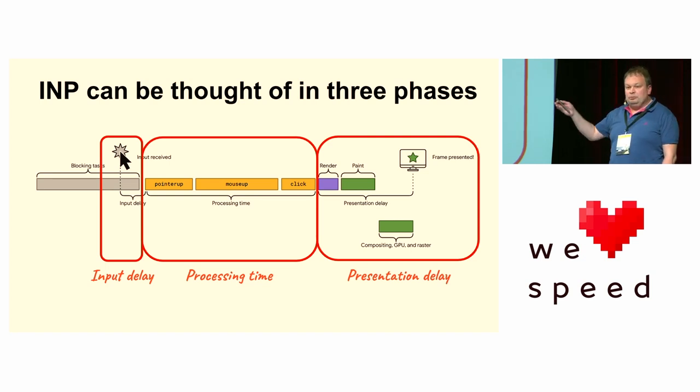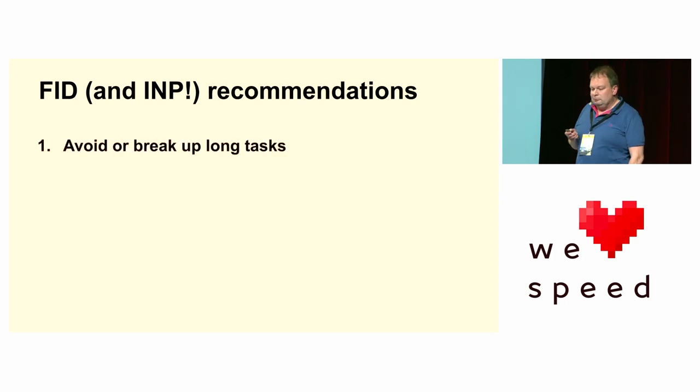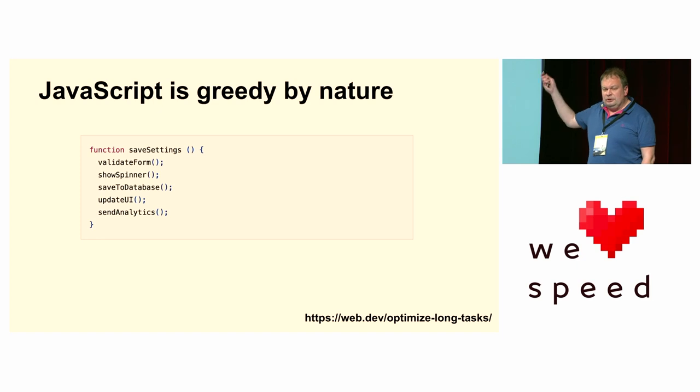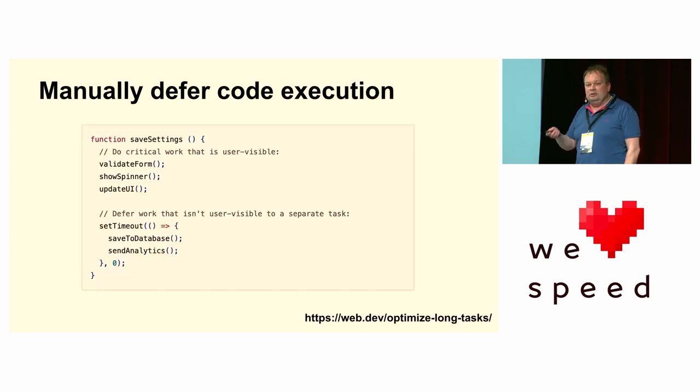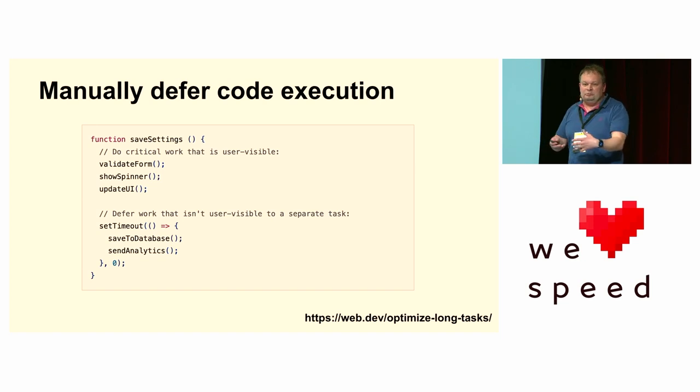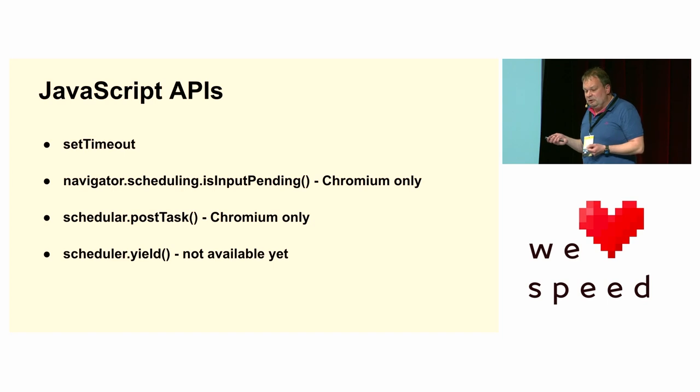You can think of INP in three phases: input delay, processing time when JavaScript is running, and presentation delay for complicated renders. To run through these quickly: avoid or break up long tasks. JavaScript is greedy by nature — a function calling five sub-functions will execute all five one after the other. What you need to do is put in a break and tell JavaScript it can take a break here, schedule those in a new task, and execute them when you get a chance. Here we use setTimeout with a zero millisecond delay — that doesn't mean it will happen in zero milliseconds, it will be put to the back of the queue. Use that for less critical work. There are some JavaScript APIs coming, mostly Chromium at the moment, with other browsers a little behind.